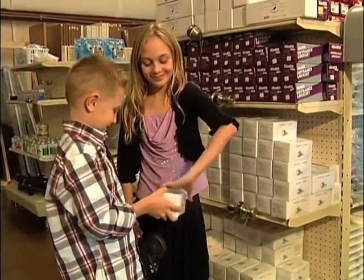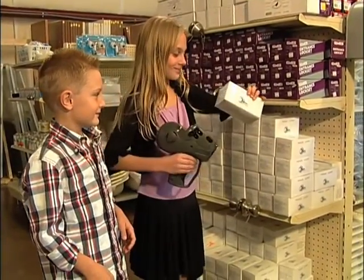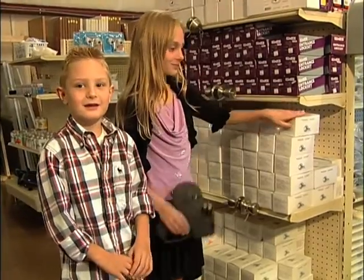My husband and I are here every day, and sometimes our kids are here — they help a little bit, too. Their names are Brooke and Bryce. You've got the whole family, and then you have some other folks that work in the office.